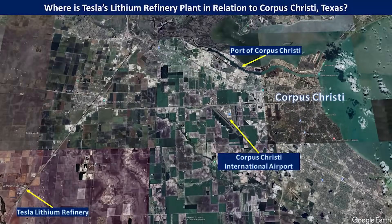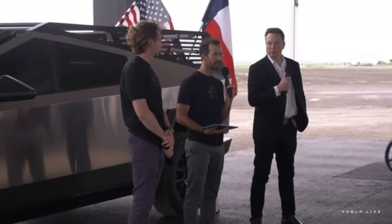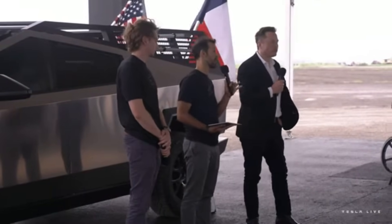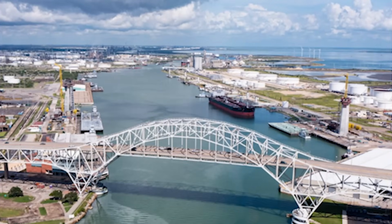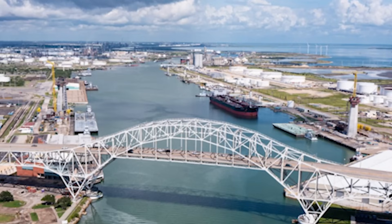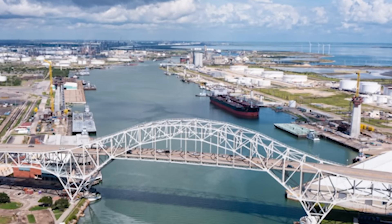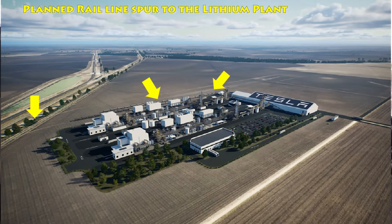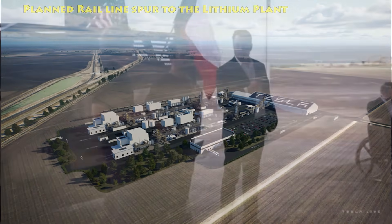So let's first hear from Tesla during the groundbreaking about why they chose this particular site. "It really is an ideal location for us to have this lithium refinery, both because of the strong community support, but also the talent base in Corpus Christi in oil and gas refining, which is very applicable to what we're doing here. It's close to Austin. There's a really good deep water port, so we can bring in the spodumene — the rock input to this refinery — from all over North America. And it's also directly on rail, so we can bring in the rock and send the outgoing product via rail. Truly an awesome site with fantastic community support."